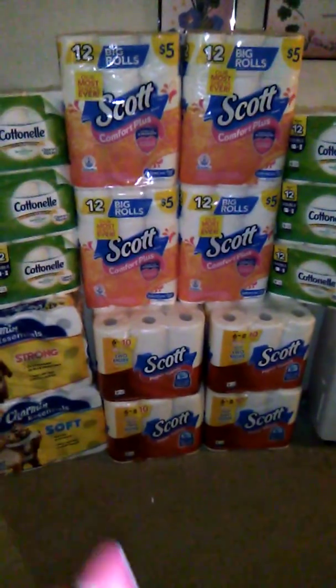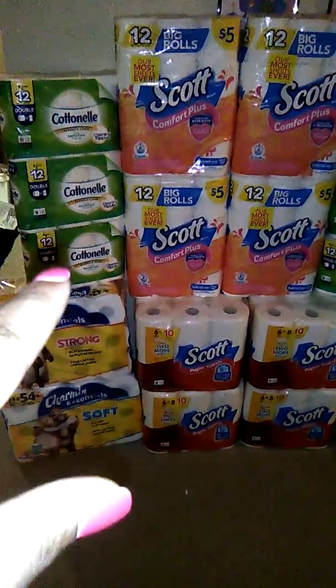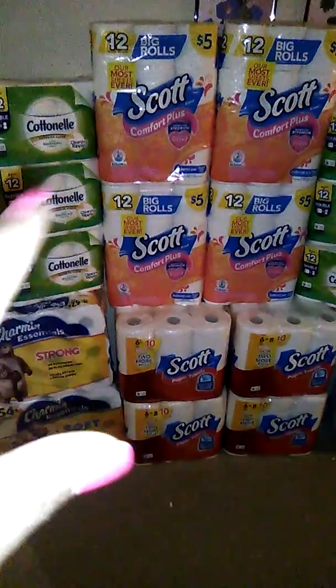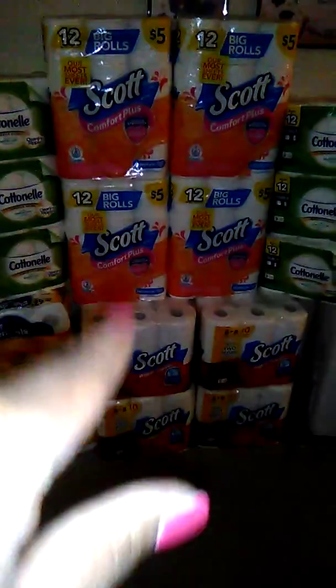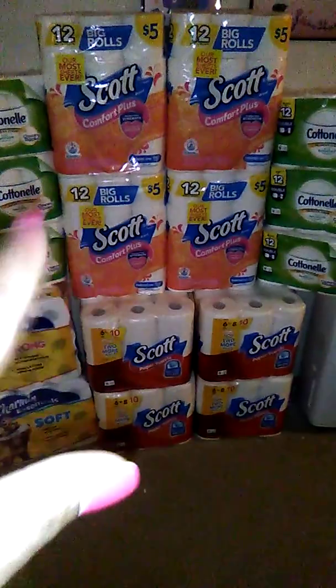In one transaction I got two of the tissue, two of the paper towel, and three of the Cotton — those were priced at five dollars each, so that was fifteen dollars, which took off three dollars, bringing it to twelve. The other group was sixteen dollars, which also took off three dollars, bringing it to thirteen.